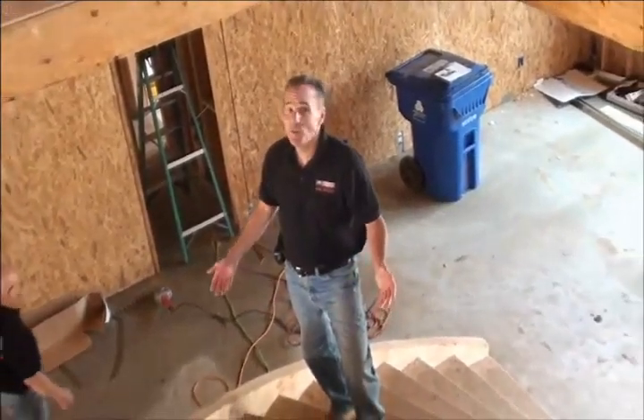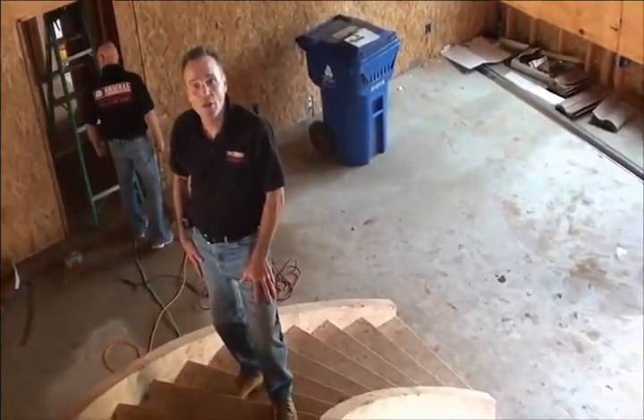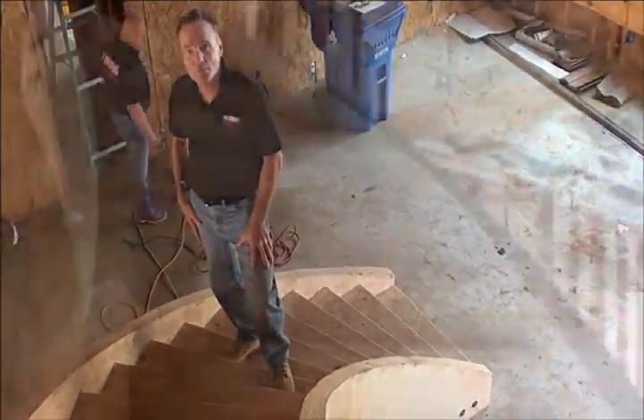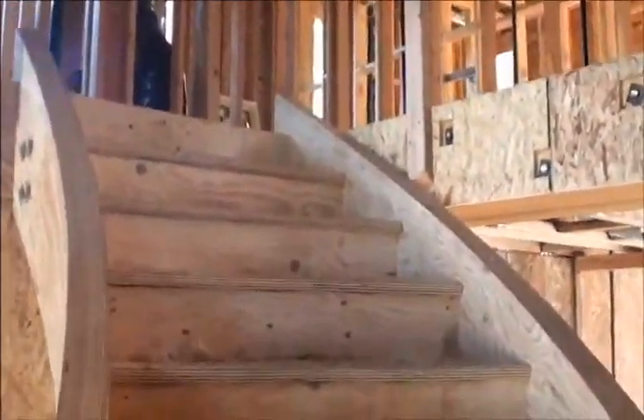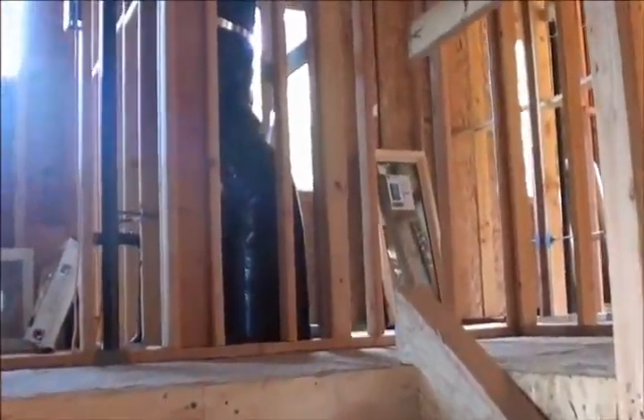Custom built handrails are being fabricated as we speak. Let's take a look at some of the stairs.